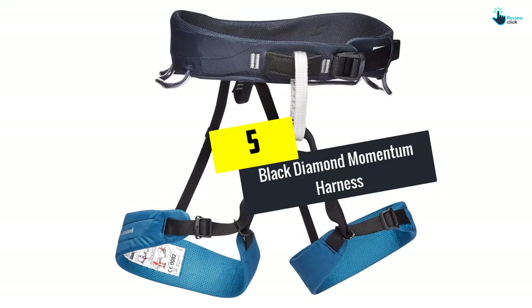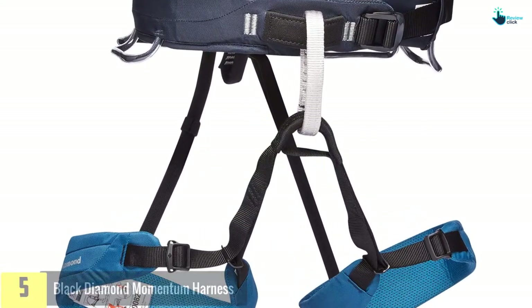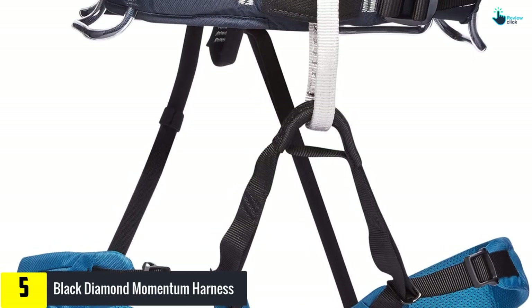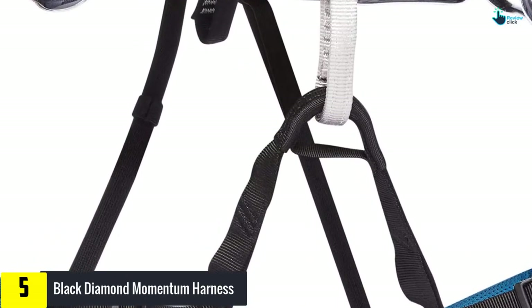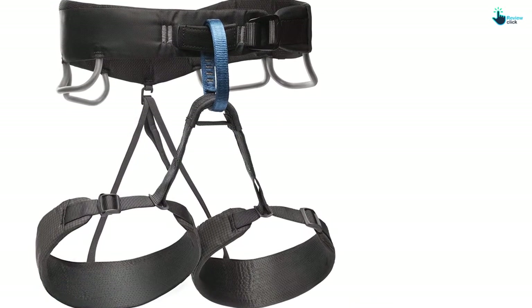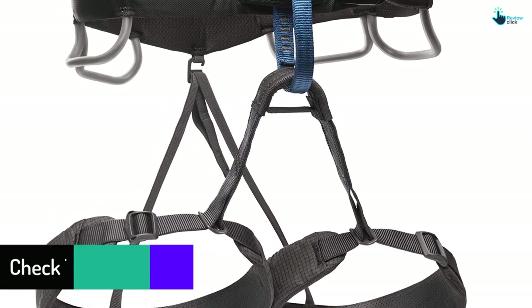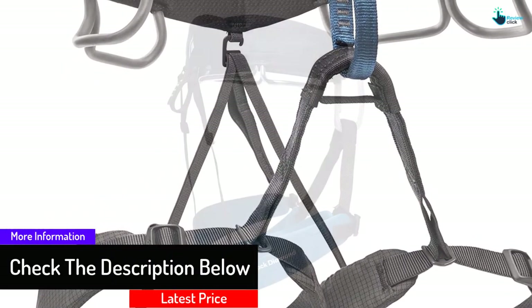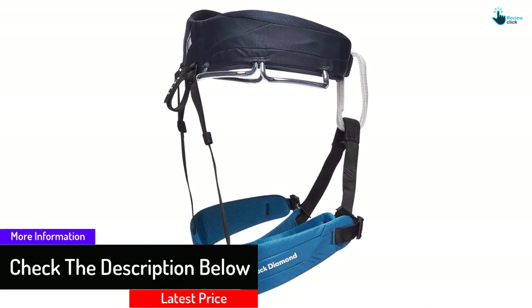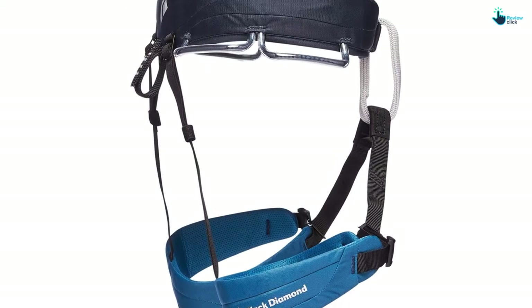Starting at number 5, we have the Black Diamond Momentum Harness. This is an exceptionally high quality harness from Black Diamond. The harness is strong and durable and can withstand continuous use extremely well. It contains a pre-threaded fast-adjust waist belt buckle which permits efficient and easy cinching. The harness likewise has track-fit adjustment encouraging simple leg loop customization and an adjustable back riser to enhance stability.